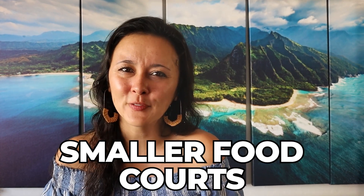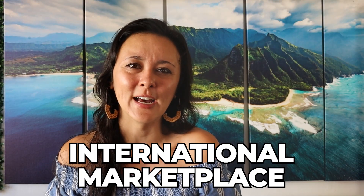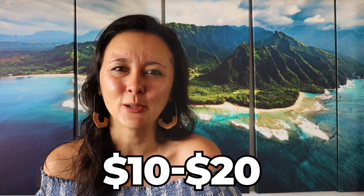There are also smaller food courts — one in the Royal Hawaiian Shopping Center on the second floor, and also a food hall on the ground level of the International Marketplace. Here you can get grab-and-go options in the $10 to $20 price range, take it out to the beach to have dinner there. I'm not saying you have every meal this way, but if you're mixing in a few low-cost options, this is a great way to do it.